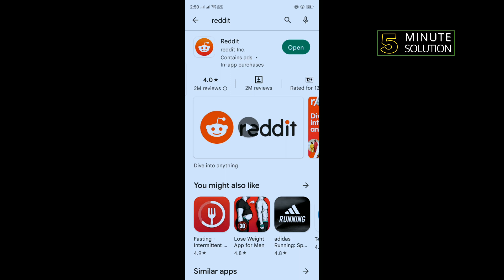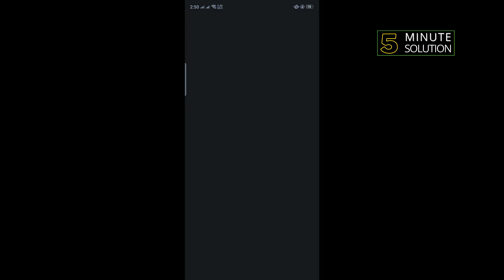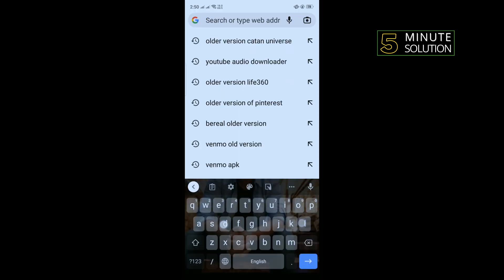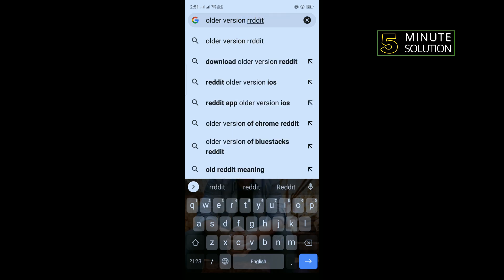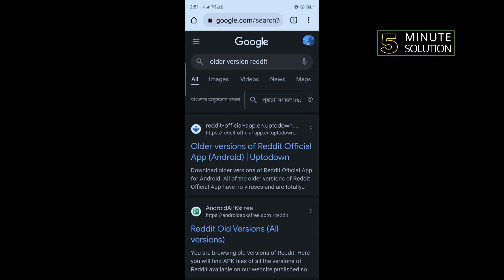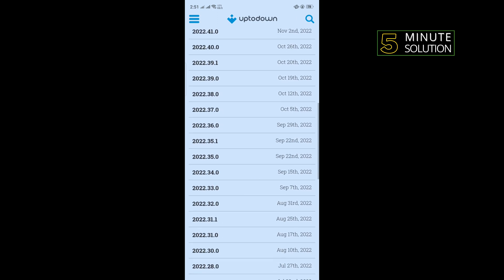The last and final solution is we need to use an older version of the Reddit app. Uninstall your current Reddit app, open a browser, type 'older version of Reddit', open the first link, scroll down, and from the list you can download any older version of the Reddit app. Download and install it, log in to your account, and you can fix this problem.